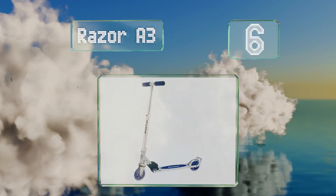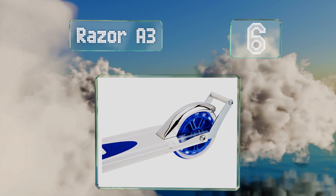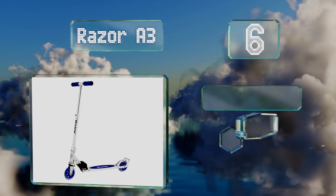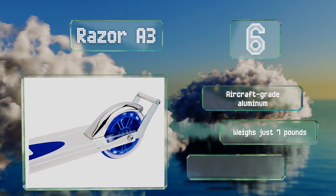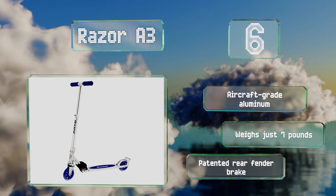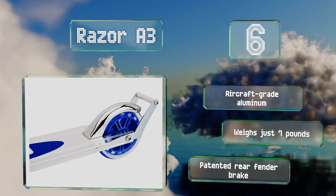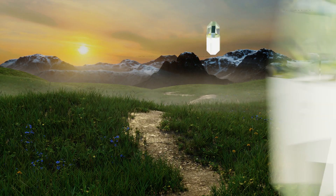Moving up our list to number 6, the Razer A3 features a springless shock system, so bumpy pavement is easier to traverse. It also has a wheelie bar for riders to enjoy, and despite being designed for kids, it's tough enough to support adults weighing up to 143 pounds. It's made of aircraft-grade aluminum with a patented rear fender brake, and it weighs just 7 pounds.